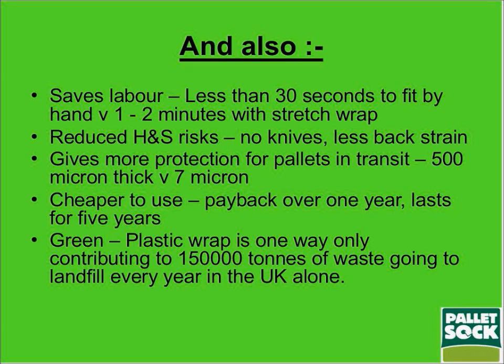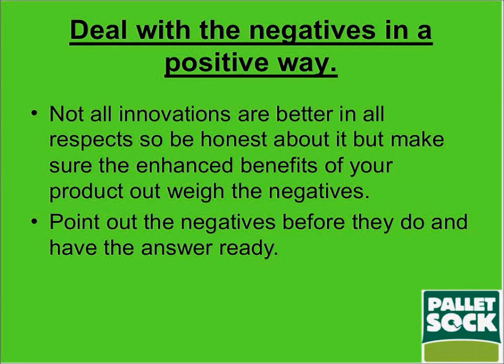It's cheaper to use — not in the initial stages, but if you are able to return the pallet socks, payback over one year is easily possible and the item can last five years. So you pay for one year and save five years' worth of stretch wrap. It's green: plastic wrap used only one way contributes up to 150,000 tons of waste going into landfill in the UK alone — a conservative estimate even accounting for extensive recycling campaigns. When introducing new products, you need to deal with the negatives in a positive way, and make sure your enhanced benefits outweigh them.